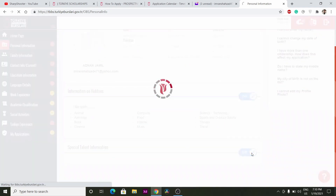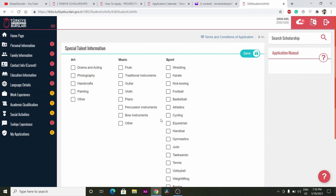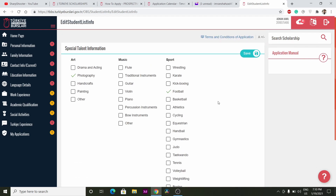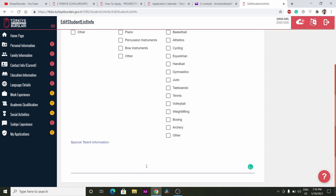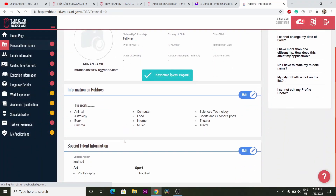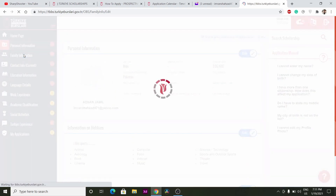Next is Special Talent Information. If you have any kind of special talent, write it here — photography, painting, music, sports, or anything else. Write information about your special talent. If you have received any awards or rewards for your performance that demonstrate excellence in that talent, mention those as well.